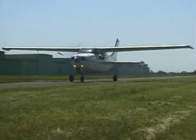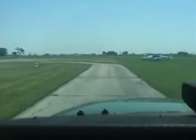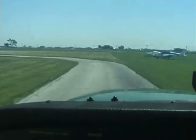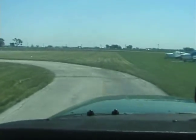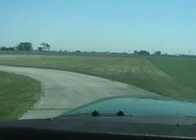We're going to taxi up to what's called the hold short line. This is a line that demarcates the difference between the taxiway and the active runway environment. We'll ease forward with our toes and stop on the brakes.